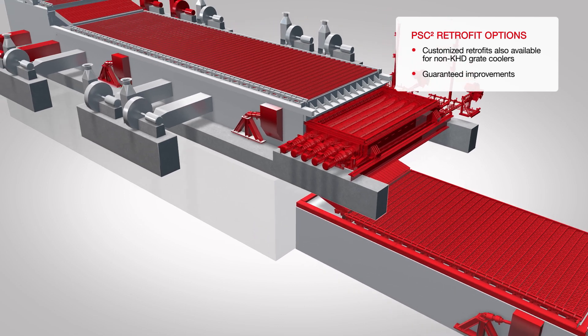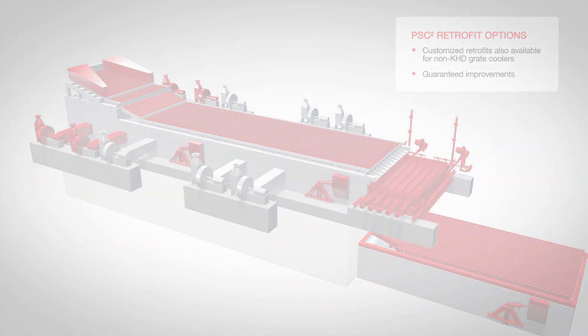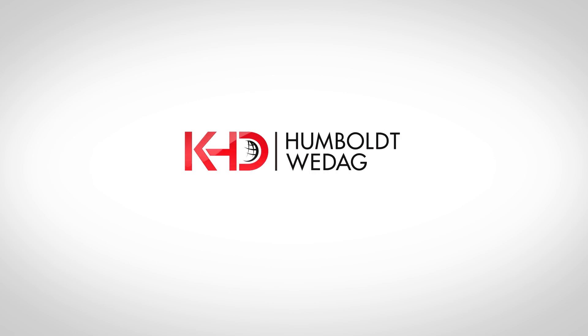KHD's Pyrostep Square is the solution of choice for your grate cooler requirements — efficient, reliable, and yet reasonably priced. Talk to us if you want to get more out of your plant.